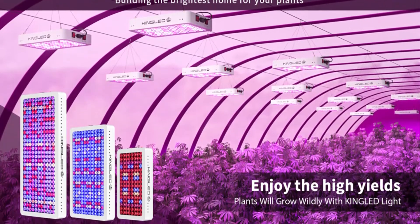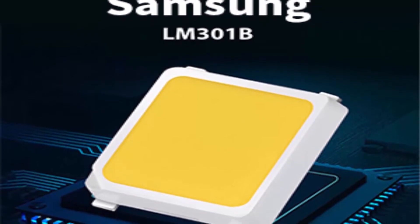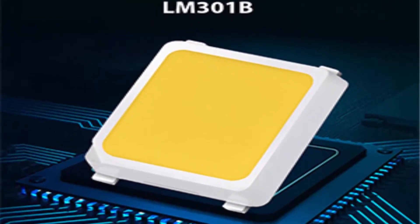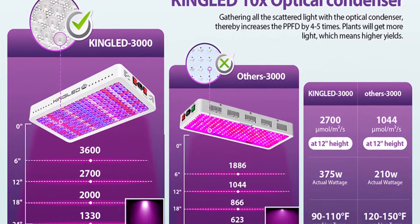Cost-effective: different from traditional HPS, this 3000W LED light adopts high-tech SMD LEDs and reflector technology. Compared to a traditional 1200W HPS/MH, it consumes only 375W, provides brighter light, and saves more electricity, putting more money back in your pocket.